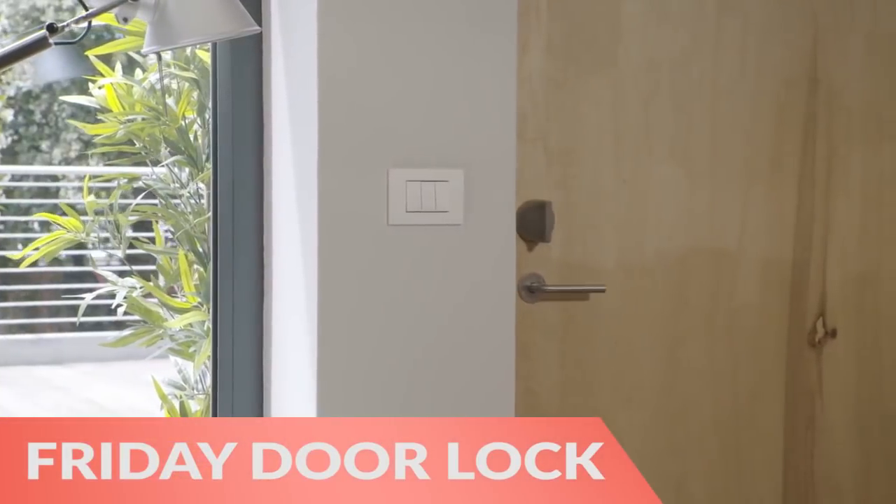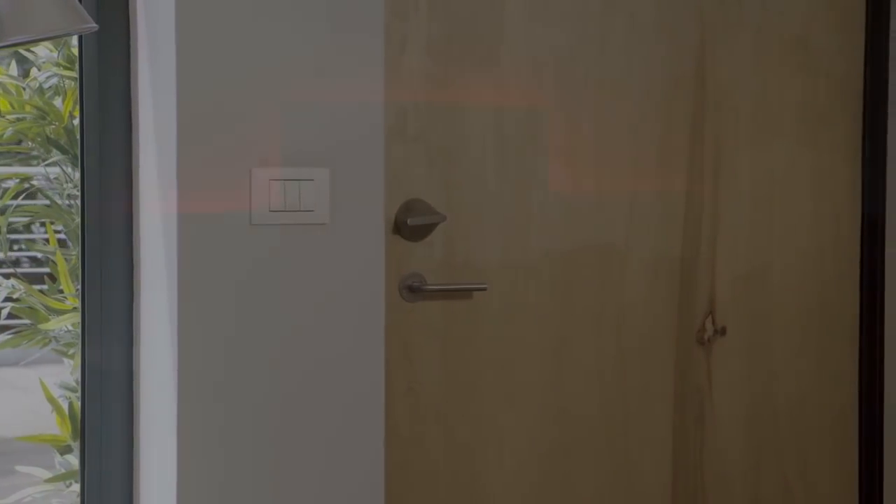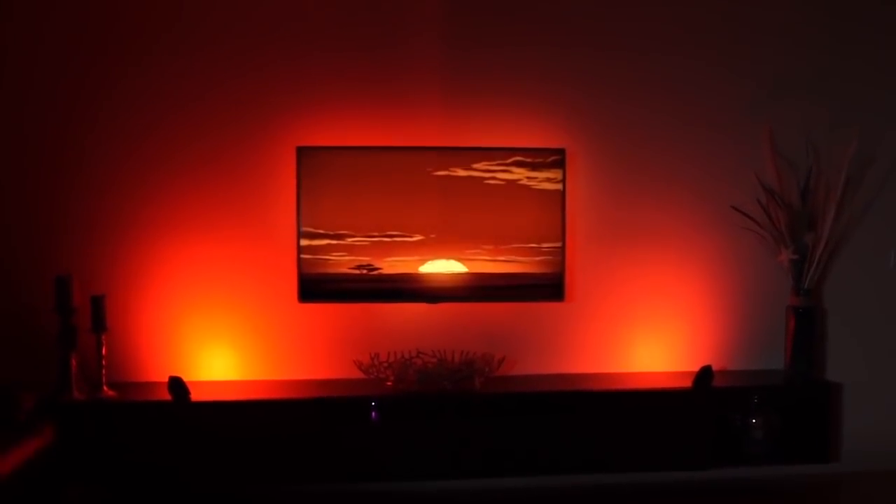Next, Friday Smart Lock turns your phone into a key for increased security and convenience. Finally, Dream Screen responsive LED backlighting makes your TV bigger, brighter, and incredibly more immersive.